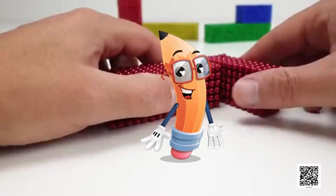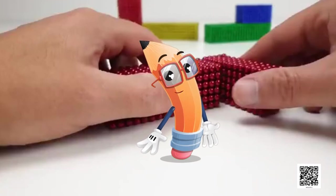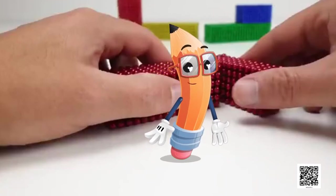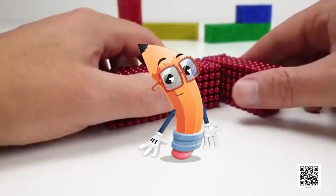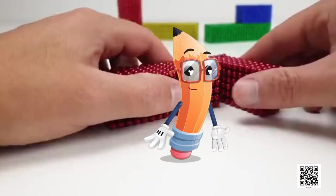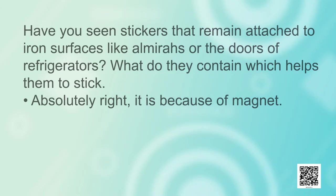Dear students, Namaskar. I hope that you all must be in pink of your health and must be excited for today's lesson. Today we are going to discuss Chapter 13 of Science of Class 6, Fun with Magnets. Children, before we start with our chapter, we will see what we already know and I will ask you a few questions.